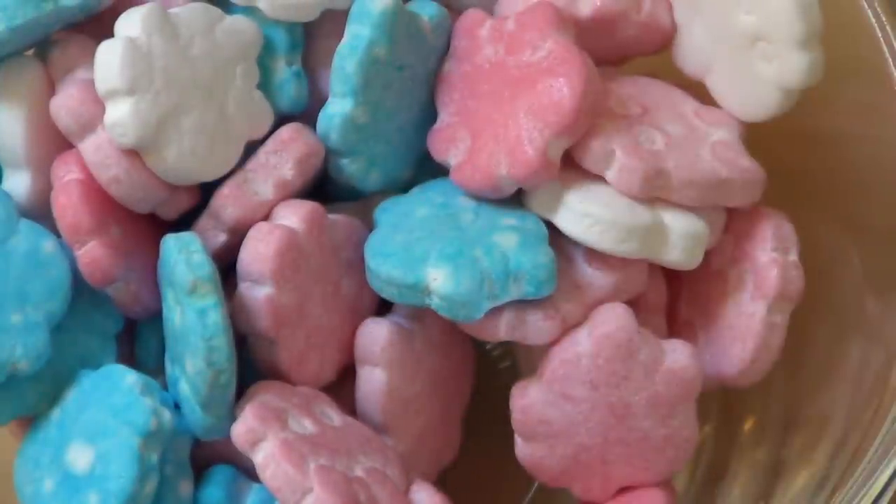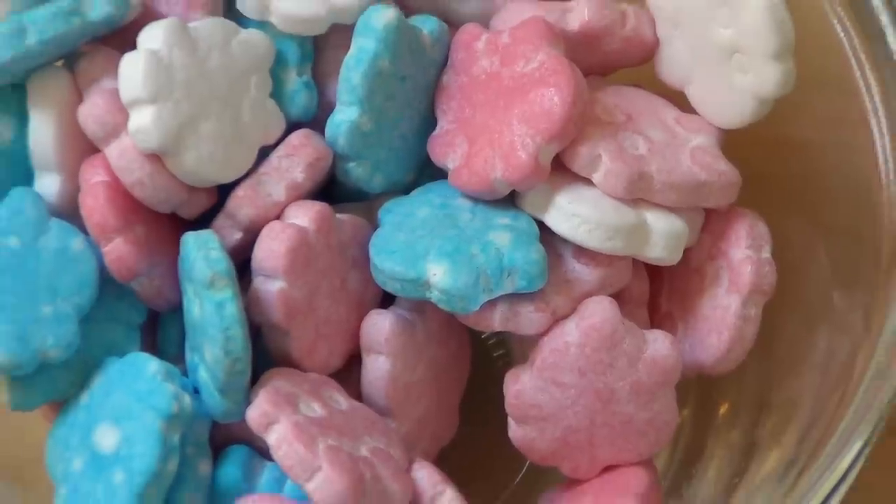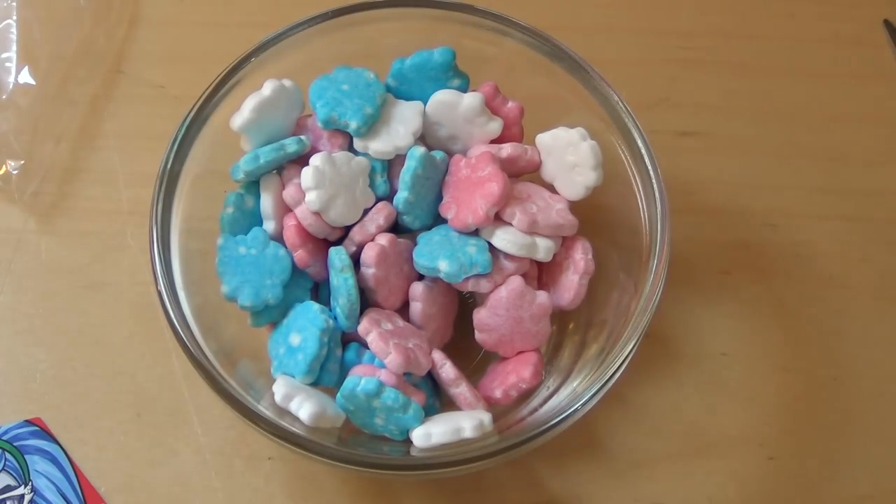Would you like to eat baby skulls? Let me know. The consistency — I don't know. I think I'm going for the fruit-flavored one here.